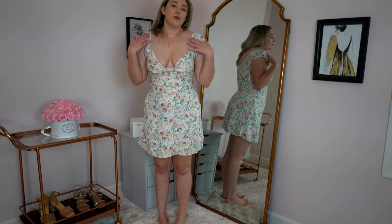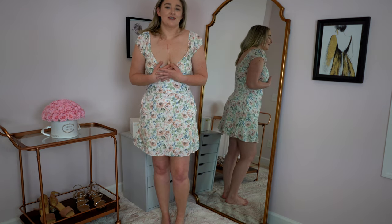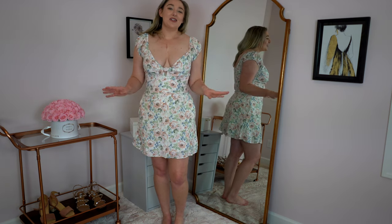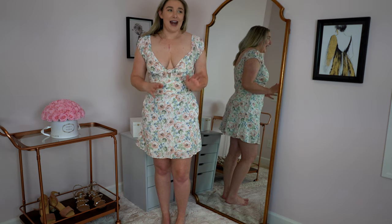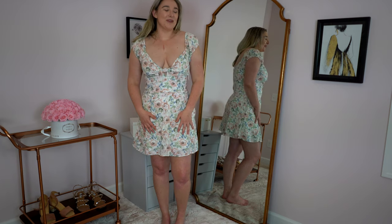I do wish the neckline wasn't so low because I would like to wear this to work or maybe a family function, and I feel like because of how booby it is I just wouldn't feel comfortable wearing this to a lot of places. It's a very cute dress and if you have a great place to wear it — I'm gonna be so sad to not keep this piece, but for my closet it just doesn't make sense. I'm looking for everyday pieces and I don't have an occasion to wear this beautiful dress to, which is a shame, but it is gorgeous.